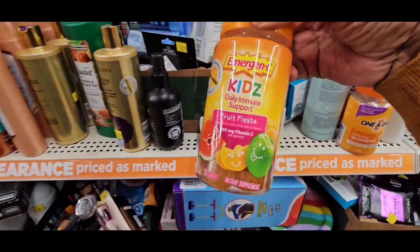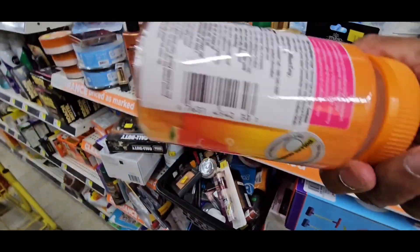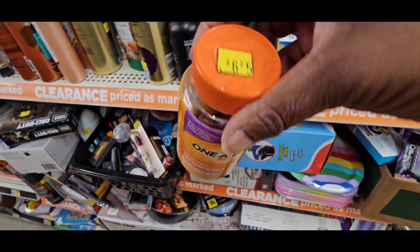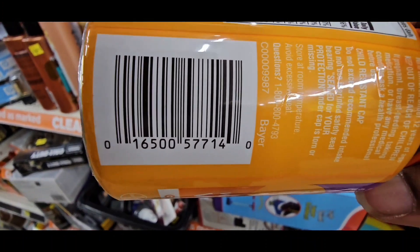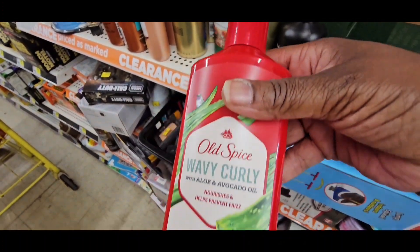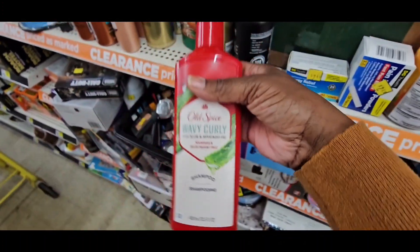Batteries. Emergency — get ready, guys, flu season is upon us. Those are for kids. One-a-Day for women, half of that. UPC. Old Spice — $5.40 — UPC.